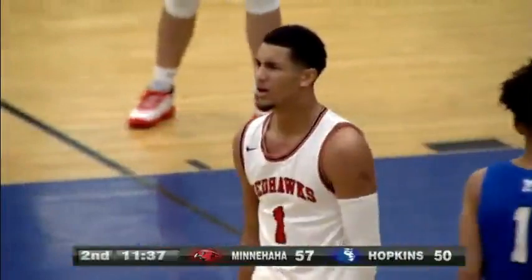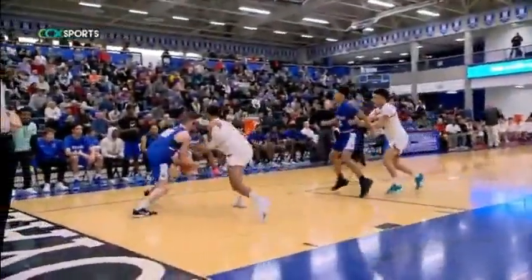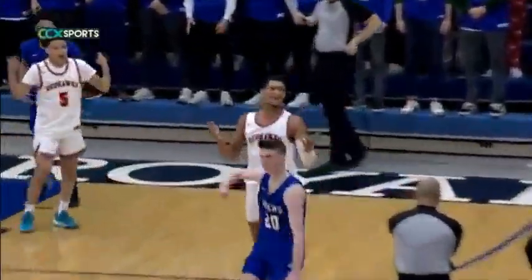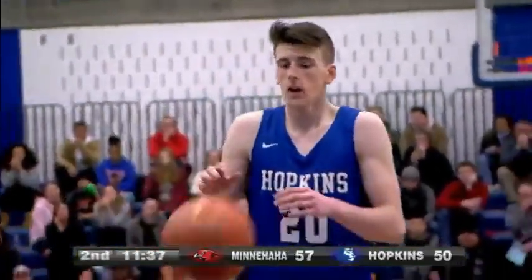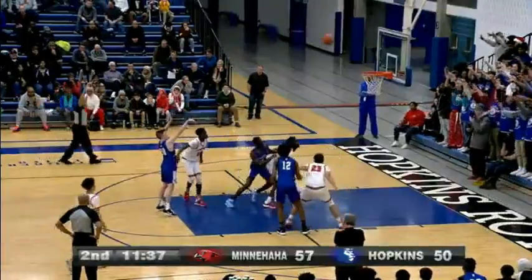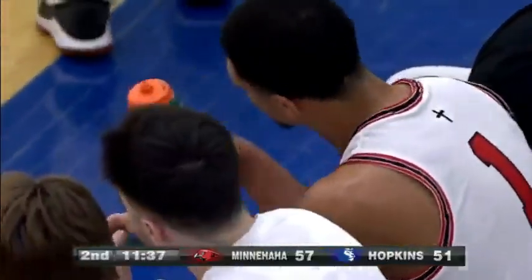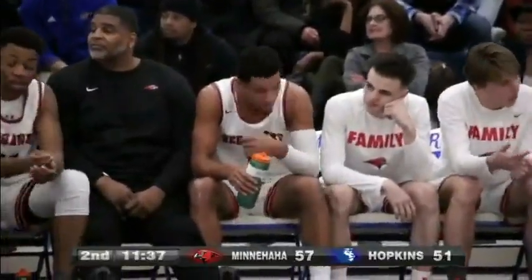That's going to be four. Drake gets fouled by Suggs. Hands are on him there. Jalen Suggs is normally a very smart, intelligent basketball player — that's where you just got to try to eliminate that. You got to know how valuable you are to your team. Hopkins is kind of switching the roles here in the second half, drawing eight fouls with 11 and a half minutes left. Going to be shooting a bonus, a double bonus for a significant amount of time. If I'm them, I'm attacking that basket, forcing Minnehaha Academy either to guard me or foul me.